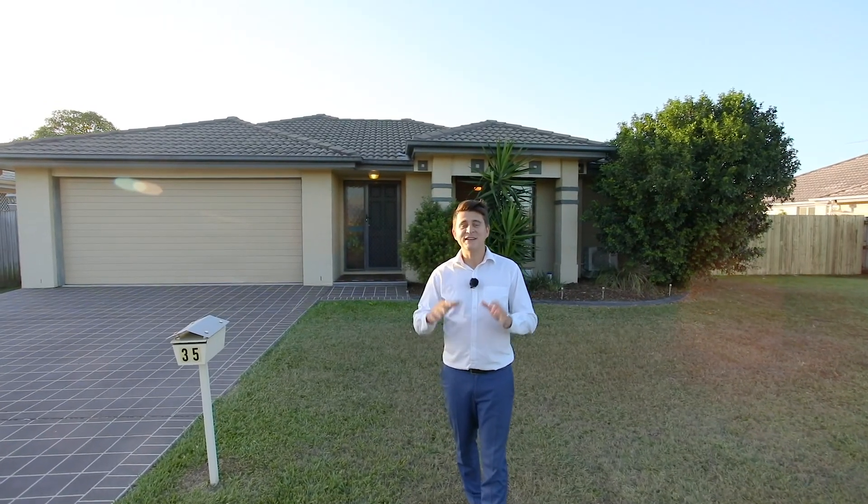Situated in a quiet pocket of Bellmere sits this fantastic family home that is just perfect. With four bedrooms, three large living areas, side access and room for a pool or shed, this one is a must-see. So let's check it out.